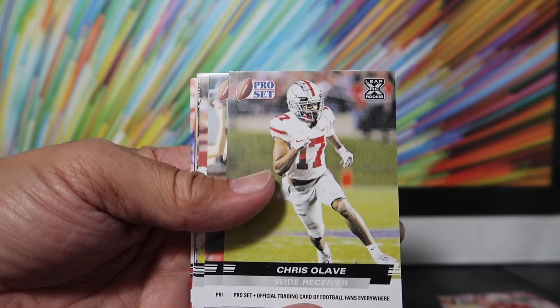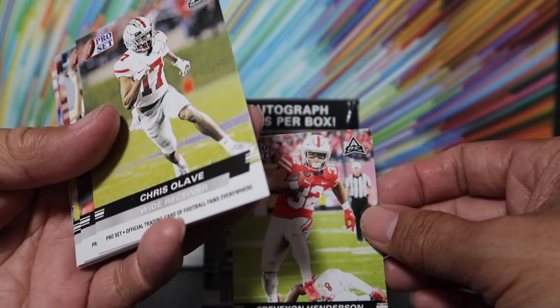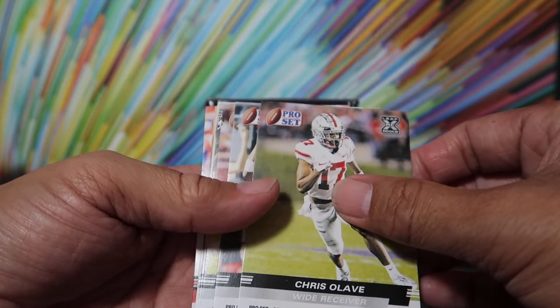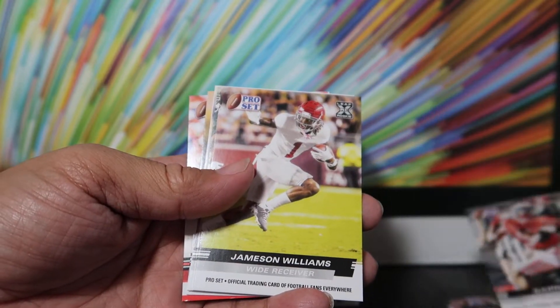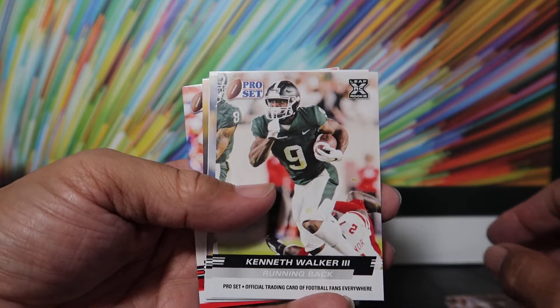Now, notice this one says Leaf RC. Where this one says A-R-C, or just R-C. Interesting — this one says Leaf Rookie. Jameson Williams. Kenneth Walker.